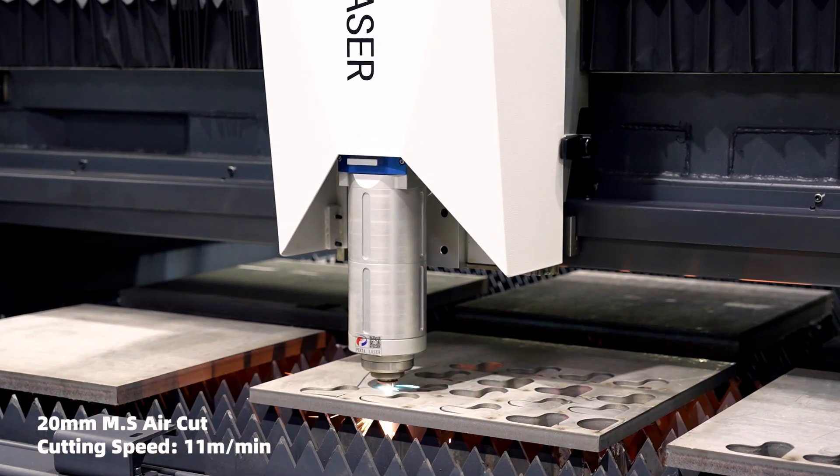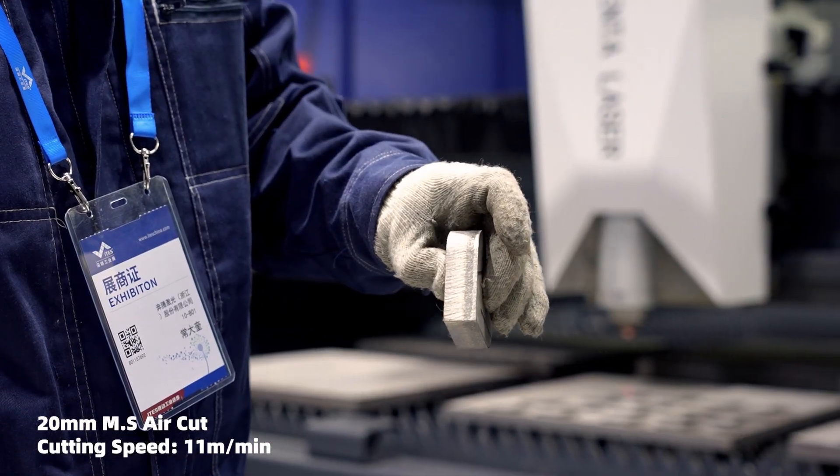The biggest feature of this system is that this 60kW has redefined the meaning of thin plate and thick plate. For example, if we consider cutting speed over 10 meters per minute as thin plate processing, then now 20mm thickness can be considered as thin plate. Because with this 60kW laser cutting system, 20mm thickness can reach a cutting speed of 11 meters per minute. This 10mm to 20mm thickness range accounts for almost 60% of the total processing volume. You can imagine the future of high-power lasers.